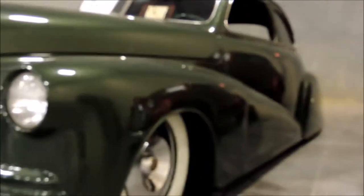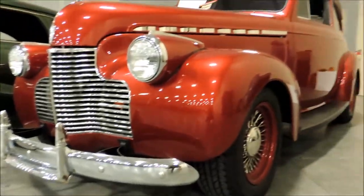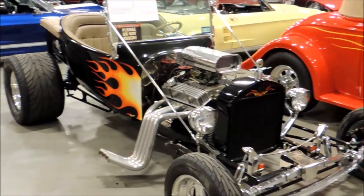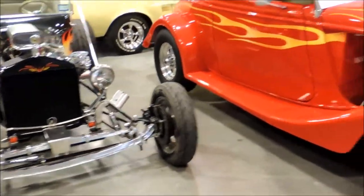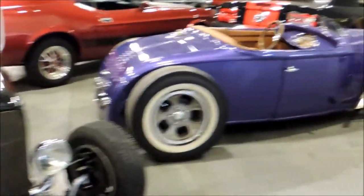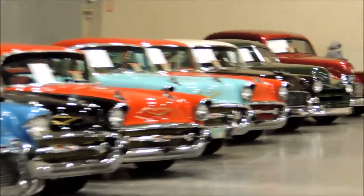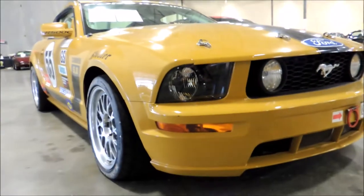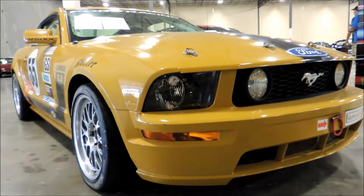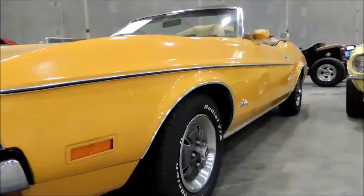That's a Ferrari right there for you. Hot Rides, hot rides — for the win! FR5000 right here, very rare. One of two. It actually won the race. It goes for $320,000.